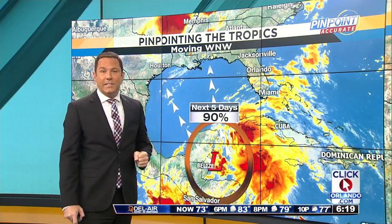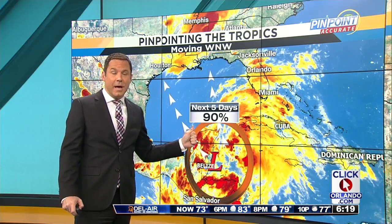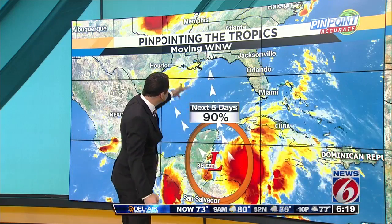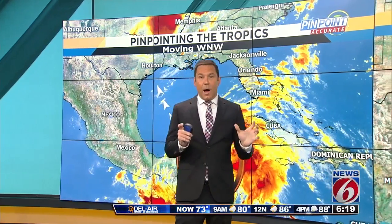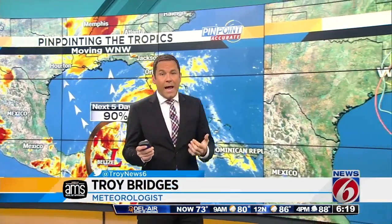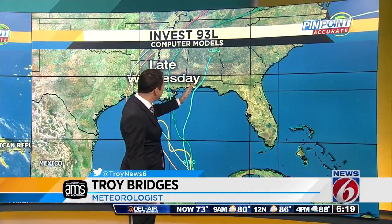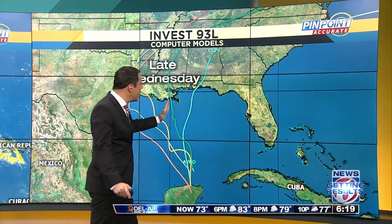Within the next five days, the hurricane center gives this system a 90% chance of tropical development. Moving west-northwest into the Gulf today, the computer models do agree a little more and keep it away from Florida, except for the extreme western panhandle region. This line here is one of the computer models trying to take it there.